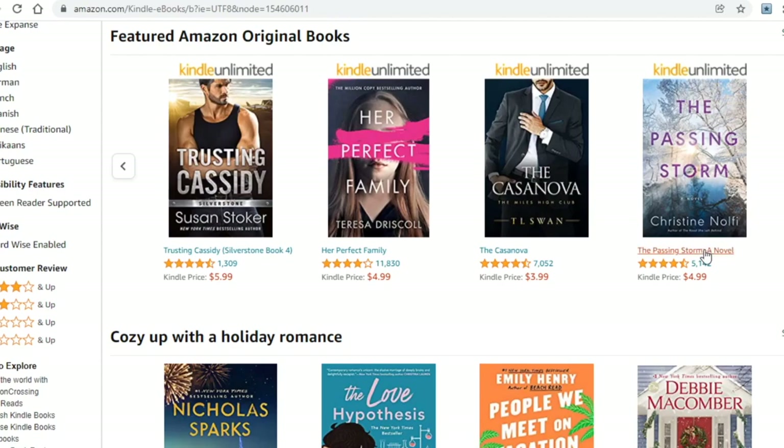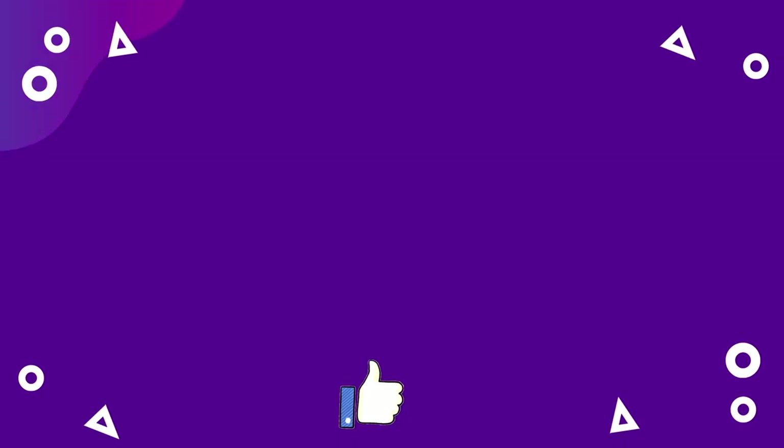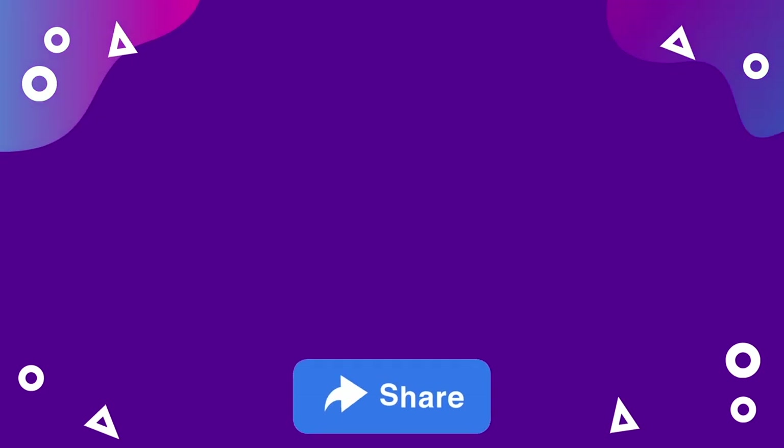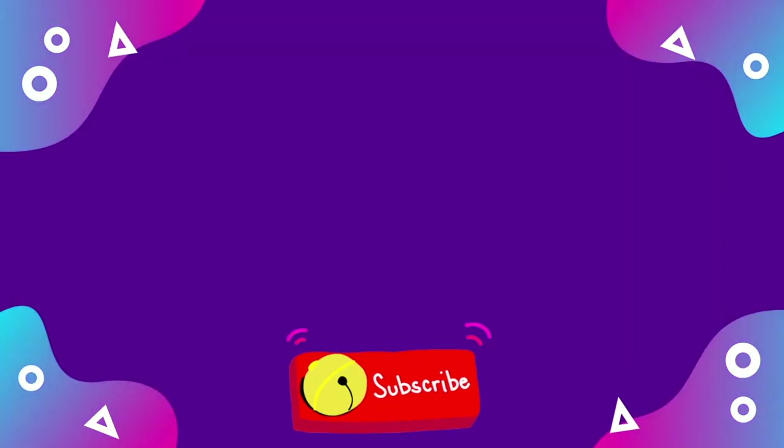When you finish your design, just click 'Download' in the upper right corner, then go over to Amazon, upload your ebook, and start making money online passively — and that's it! This has been Cashiva. Make sure to smash the like button, share this video, and don't forget to hit the subscribe button. Check out my other videos and ring the notification bell so you get informed whenever I upload a new video. Have a fantastic day!